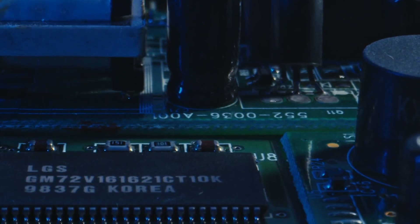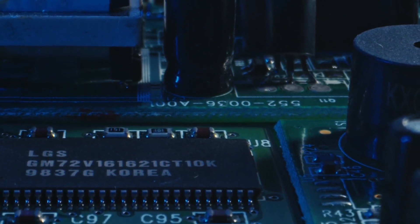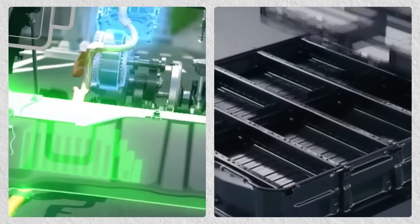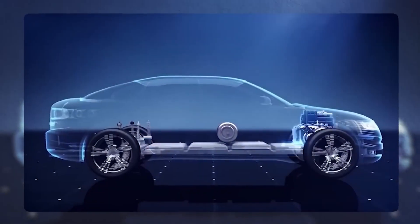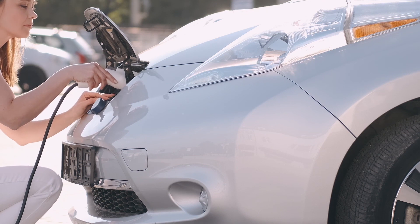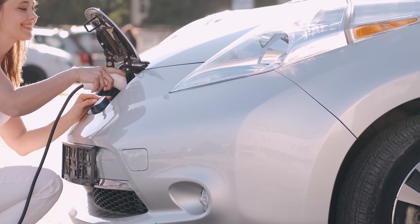Hello guys, welcome back. Today we're going to discuss why sodium ion batteries are better than lithium. If you're as excited about the future of battery technology as I am, then you're in for a treat today. In this video, we'll be diving into the fascinating world of energy storage and discussing why sodium ion batteries are emerging as a promising alternative to lithium ion batteries. So if you're ready to learn about the next big thing in battery tech, let's jump right in.